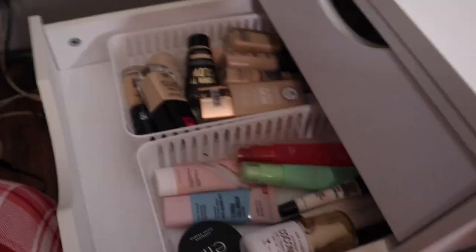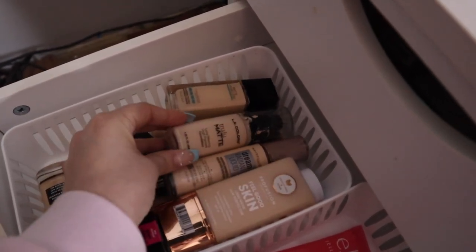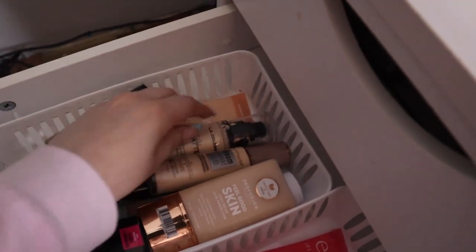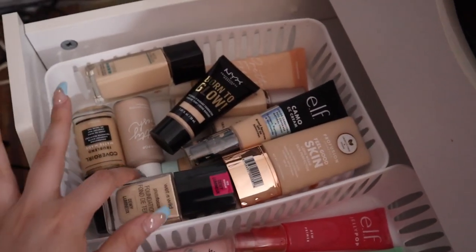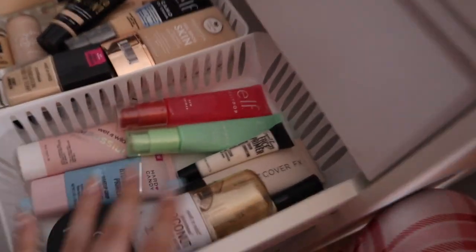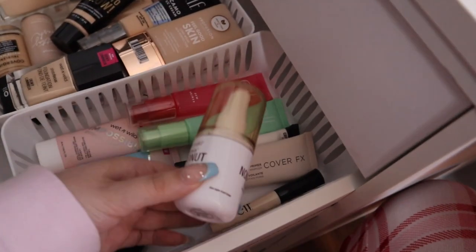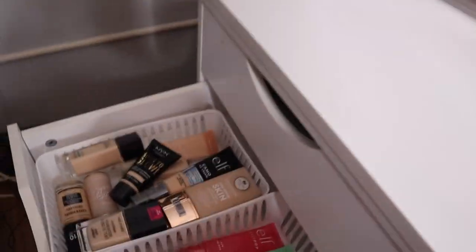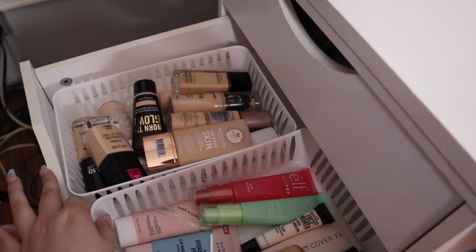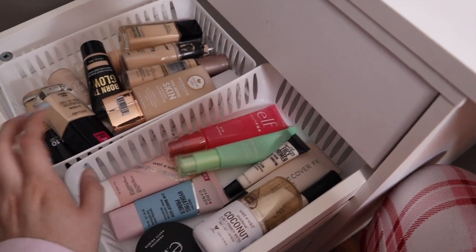In this drawer I have all my foundations and primers — NYX, Maybelline, Profusion, LA Colors, more Maybelline, ColourPop, ELF, and CoverGirl. In another section I have all my primers: ELF primers, LA Girl Cover Effects, an eye primer by ELF, the original Poreless Putty, Hard Candy, and Wet n Wild. The white bins I keep my makeup in are from the Dollar Tree — they come in a pack of two or three for about a dollar twenty-five.